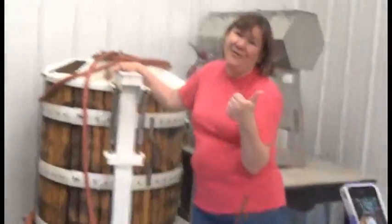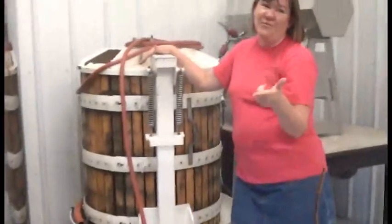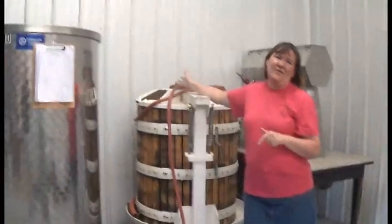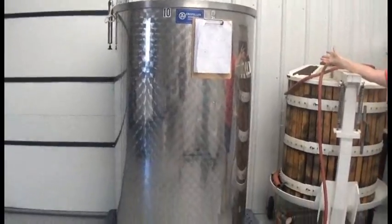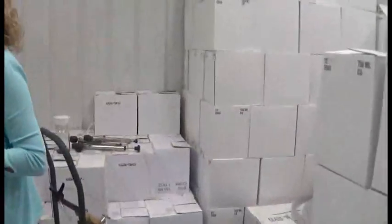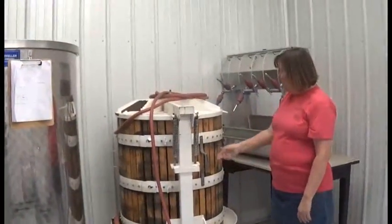Depending on which wine is being made — red or white — it depends on how they ferment the wine. The red stays in the macro bins for a week for fermentation, and the white wine goes into a system called Lucy, which has a bladder in it, so water goes into the bladder and the juice goes into a bucket.